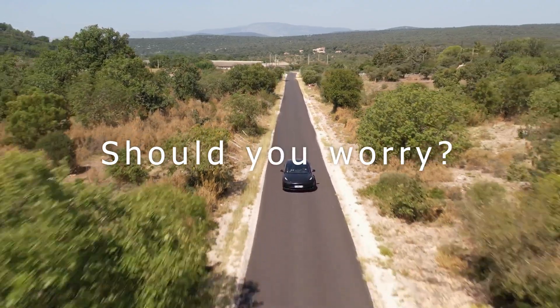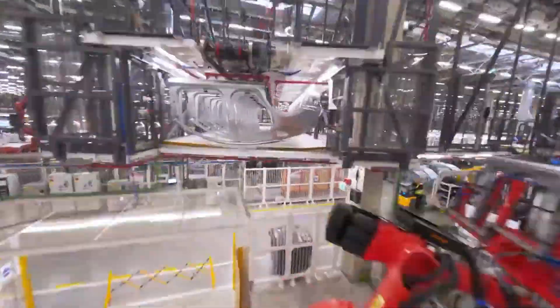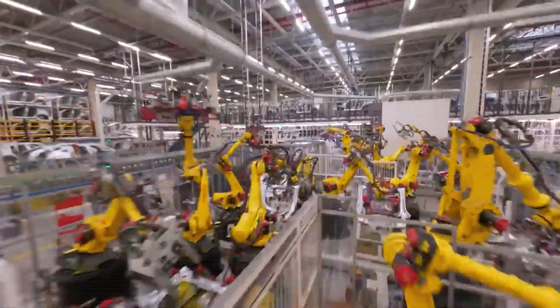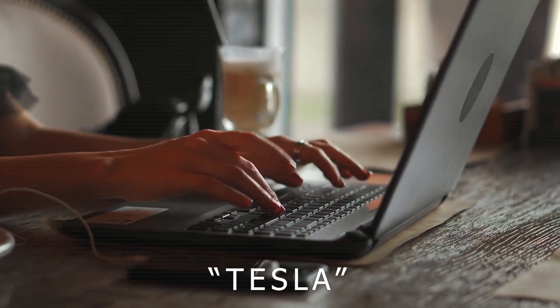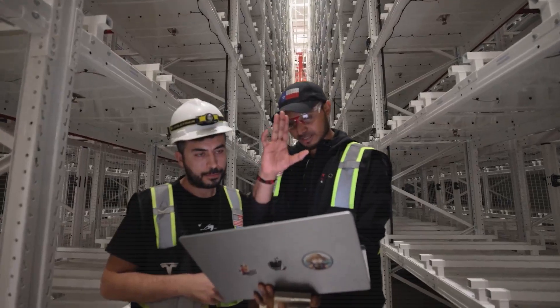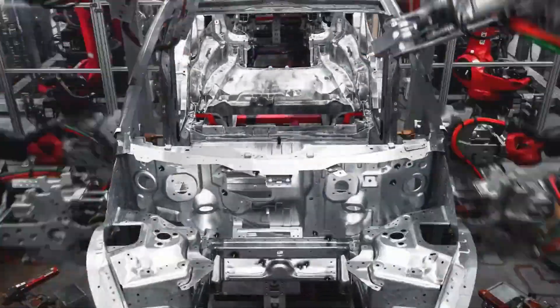Should you worry? Not at all. Solid-state batteries are a big leap forward, but Tesla has always built its vehicles with the future in mind. Your car still holds value, still gets support, and still delivers cutting-edge performance. Would you switch to a Tesla if it meant never worrying about battery replacement again? Comment 'Tesla' if you're in. If you found this breakdown helpful, hit that subscribe button, give the video a like, and drop a comment if you've got questions about EVs, Tesla tech, or how this fits into your budget. Thanks for watching and see you soon.